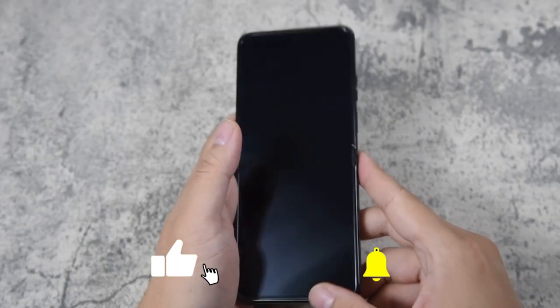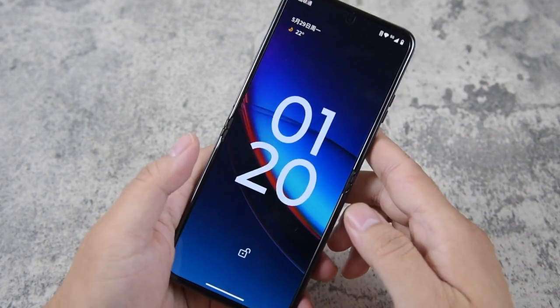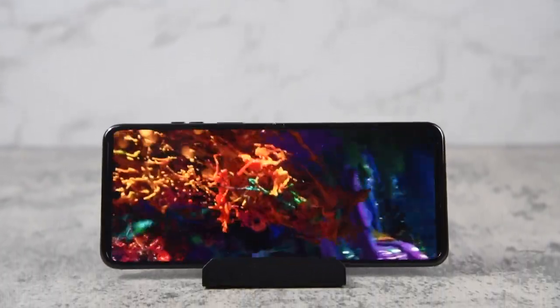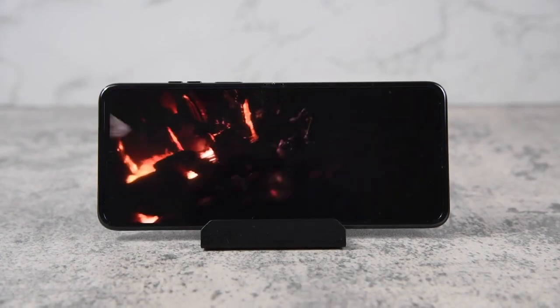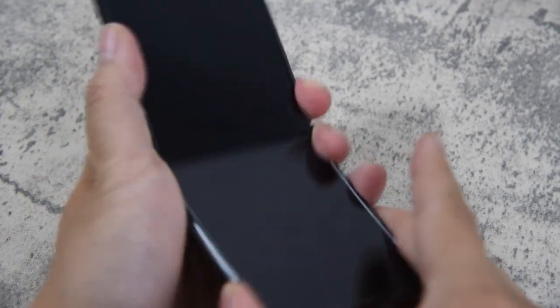The Razr 40 Ultra is a clamshell foldable phone that has a sleek and futuristic design. It has a 6.9-inch P-OLED main display with a center punch hole cutout, a Full HD plus resolution, and a whopping 165Hz refresh rate. This makes it the fastest foldable screen on the market, and it also supports HDR10 plus for vibrant colors and contrast. The screen is protected by Gorilla Glass 7 and has a droplet-shaped curvature at the hinge area to prevent dust and water ingress. The phone also has an IP52 rating for splash resistance, which is not very high, but better than nothing.